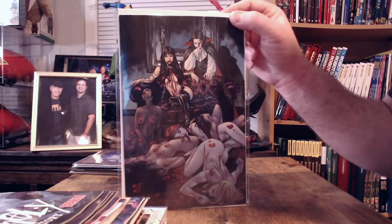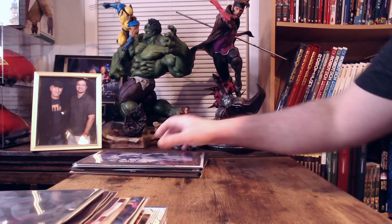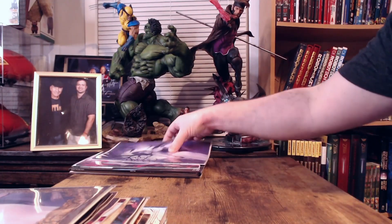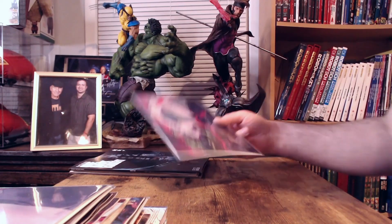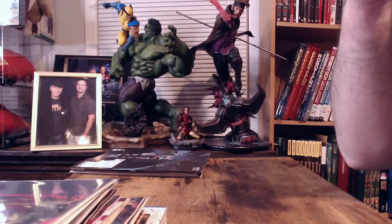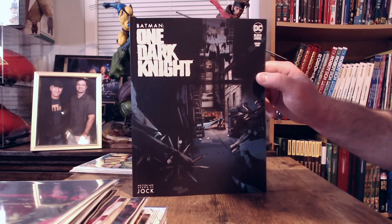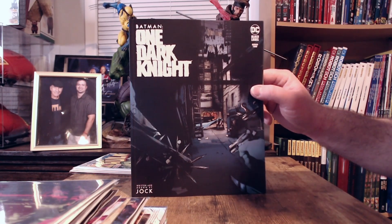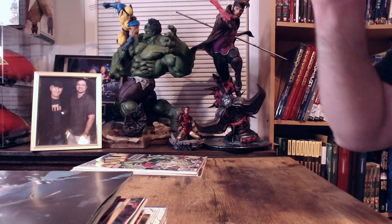Continuing with Vampirella Dracula covers: cover P, which is a virgin variant of cover N, cover R, cover S, and cover T. Vampirella books always have nice covers. Vampirella Dracula: Unholy Love Story is from Dynamite Entertainment, by the way. And lastly for new books, we've got Batman: One Dark Knight book number two from DC Black Label, cover A.